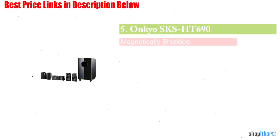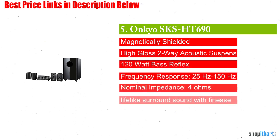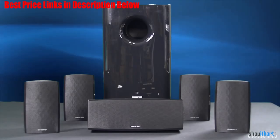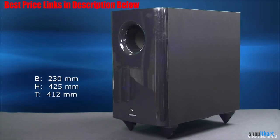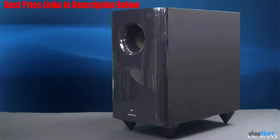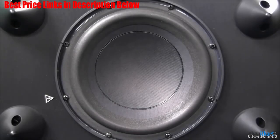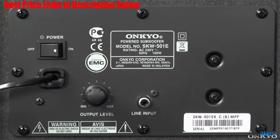Next on our list is the Onkyo SKS-HT 690 5.1 Channel Home Theater Speaker System. It is a 5.1 system with two main speakers, two dedicated surround speakers, a center channel, and a 10-inch down-firing subwoofer. The satellite speakers and center channel are compact and compatible with wall mounts, and also work well when placed on a shelf or speaker stands. This is one of the few home theater packages we tested with dedicated surround speakers.